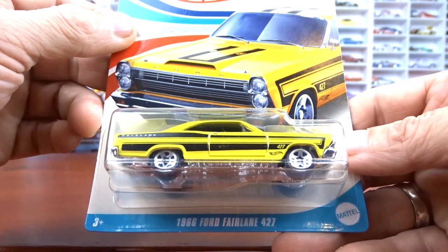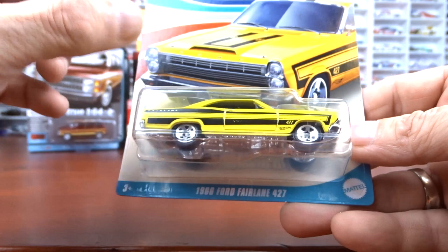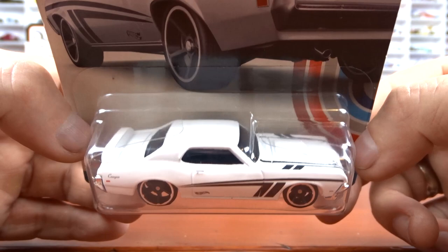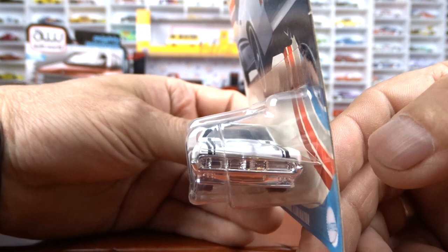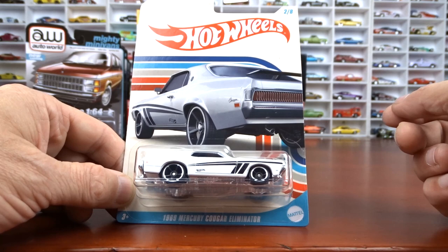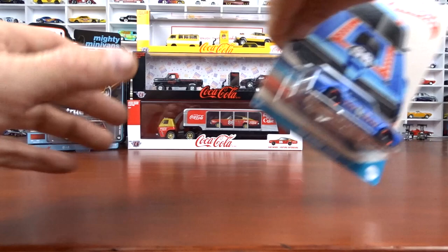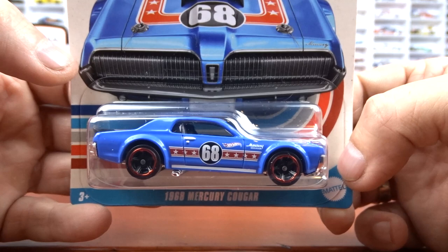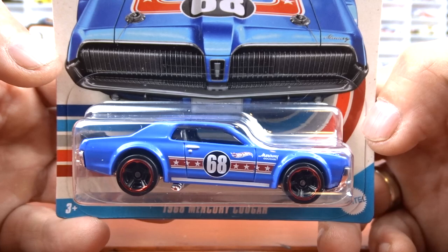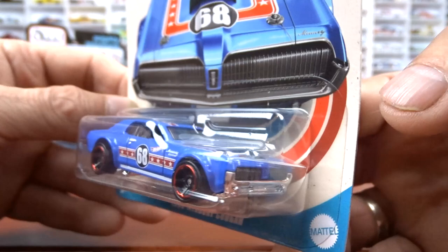Then we've got the 69 Mercury Cougar Eliminator done in white with black interior. It looks really good in this white. Again, no details — just your basic car. It's the card art that gets you. And then number three is the 69 Mercury Cougar done in blue with red stripes and white stars — a little different, black interior, with wheel well flares on it. Again, it's the card art. I like the card art on these ones.